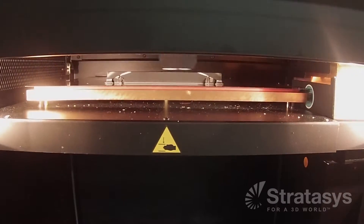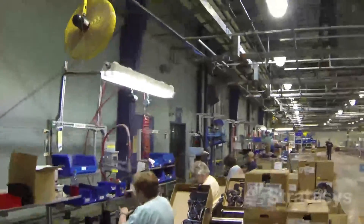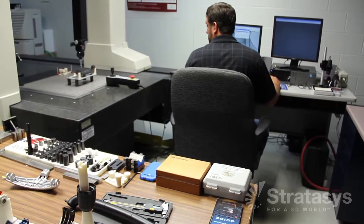If you're considering using the Fortis for manufacturing, I would highly recommend it because it's beneficial in a high-paced, fast-moving environment. FDM uses go well beyond the new product development stage. Assembly, manufacturing, quality control — that type of stuff is better, cheaper, and easier to manufacture quicker than any other process that we've used.